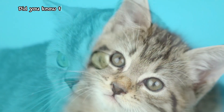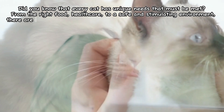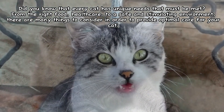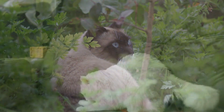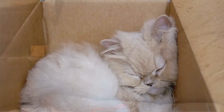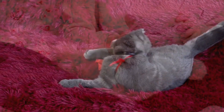Did you know that every cat has unique needs that must be met? From the right food, health care, to a safe and stimulating environment — there are many things to consider in order to provide optimal care for your cat. Don't worry if you're a beginner in cat care. Here, we will provide easy-to-follow, step-by-step guides suitable for both new and experienced cat owners. We will share practical tips and expert advice to ensure that your cat lives a healthy and happy life.